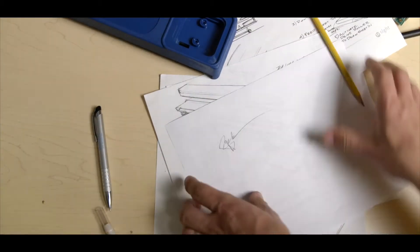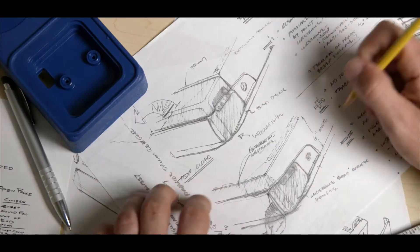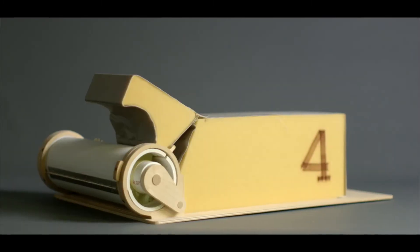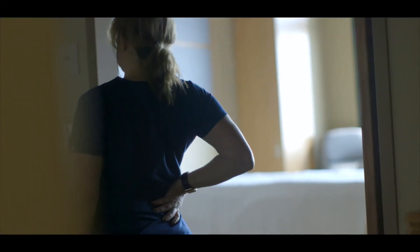So we began to think creatively, starting with the inspiration from an automated pool cover. We thought, what if the sheet itself could boost the patient? With each new concept, we would solicit feedback from nurses in the field who either quit the profession or are on their way out because of the toll it was taking on their bodies.